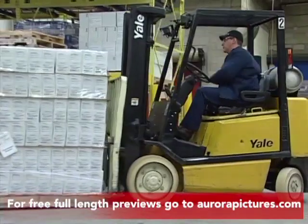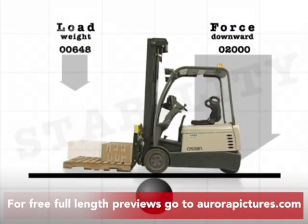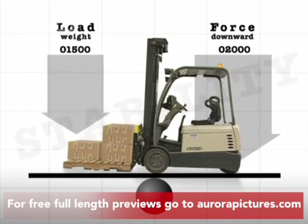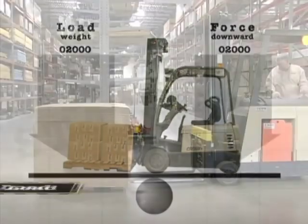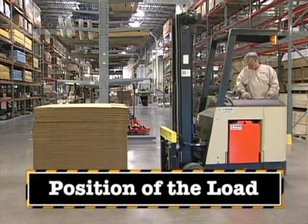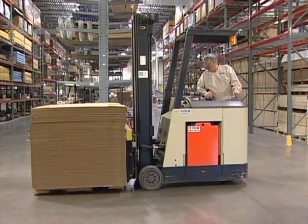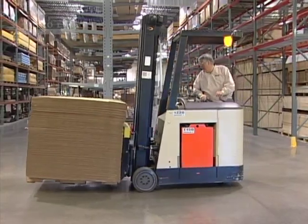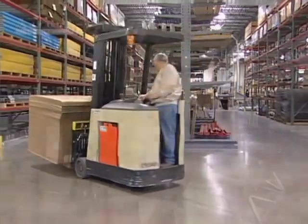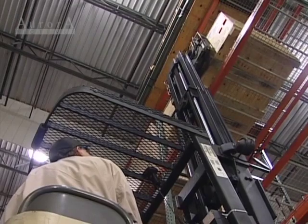The load a forklift is carrying also affects its handling and stability. You can compare it to how a teeter-totter works. The weight of the load is offset by the weight of the forklift counterbalance, and the front wheels of the forklift are the pivot point. A forklift has the greatest stability and most lifting capacity when the load is close to the backrest, centered over the forks, and close to the ground. However, the higher you lift a load, the lower the load limit of a forklift.